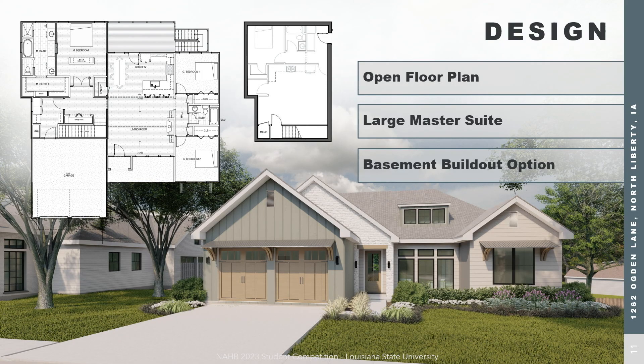Our floor plan has three key features. First, all public spaces are arranged in a modern open concept. Second, it has a large master suite, which makes it even more desirable to prospective home buyers. Finally, it has a semi-finished basement that allows the homeowner to finish it later on as their family size increases.